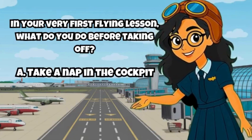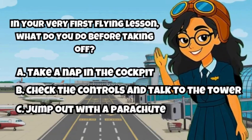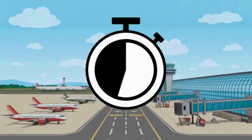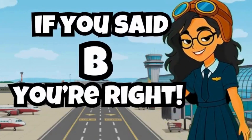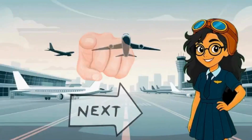A: Take a nap in the cockpit. B: Check the controls and talk to the tower. C: Jump out with a parachute. Got your answer? If you said B, you're right! Every pilot starts with one flight. Will yours be next?